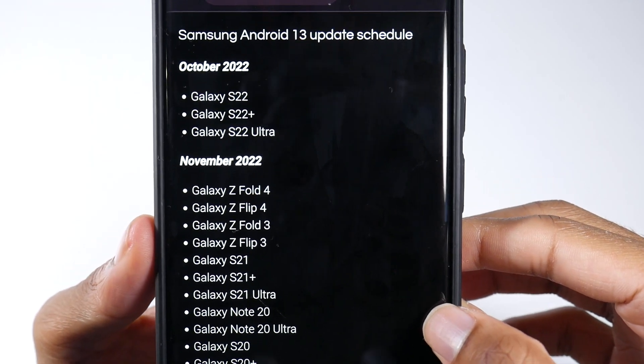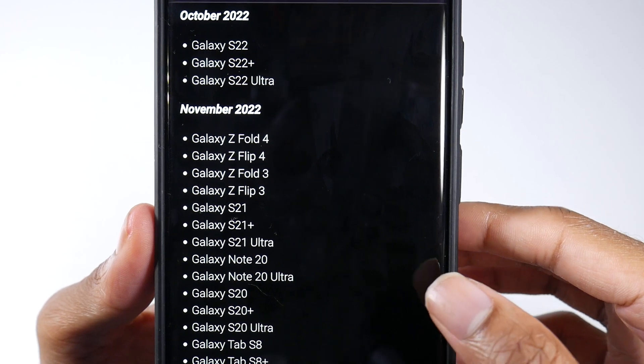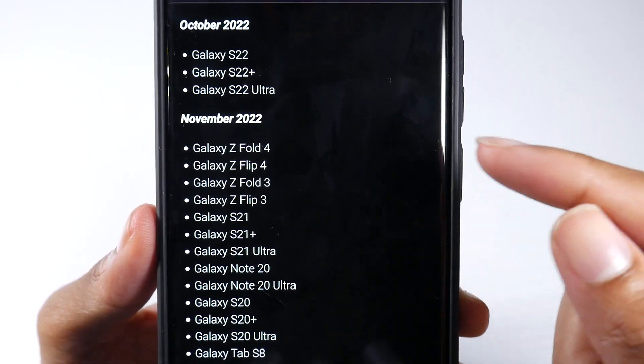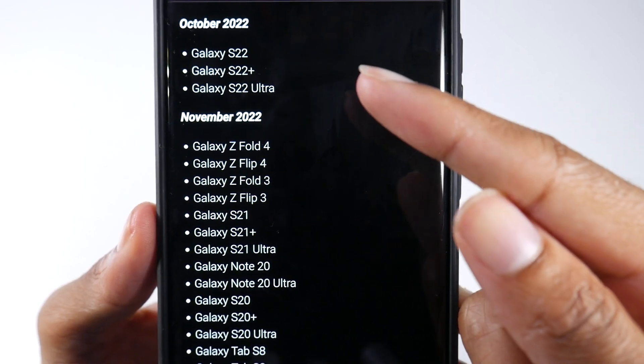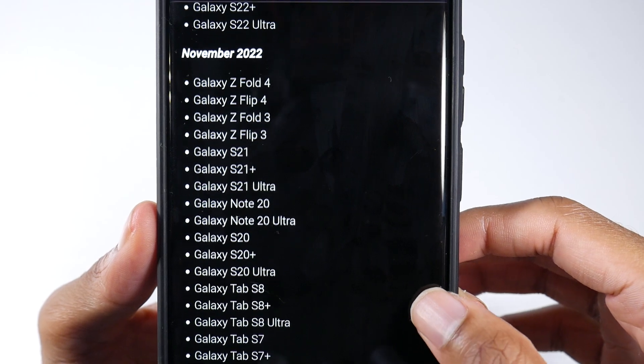I want to go ahead and give you guys the update schedule so you can see who gets the update and when. This is Samsung's official update schedule. For October, you should have either already gotten it for the S22 series or you should be getting it very soon.